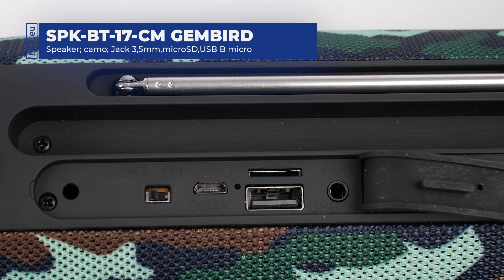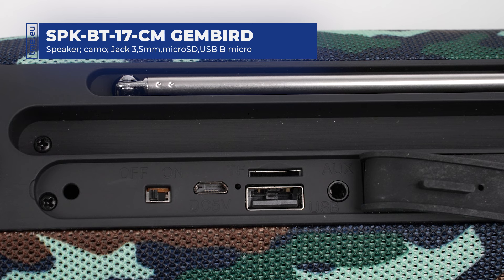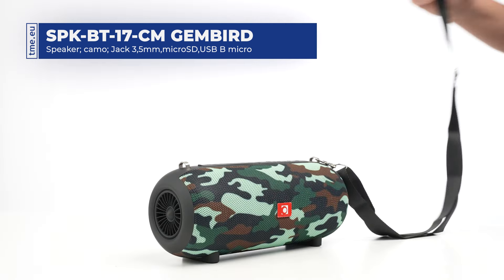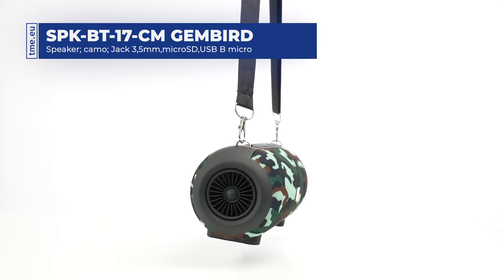The SPK-BT17 also supports playback of music from micro SD cards, USB drives, and via auxiliary input. A comfortable carrying strap makes it a must-have for on-the-go listening.